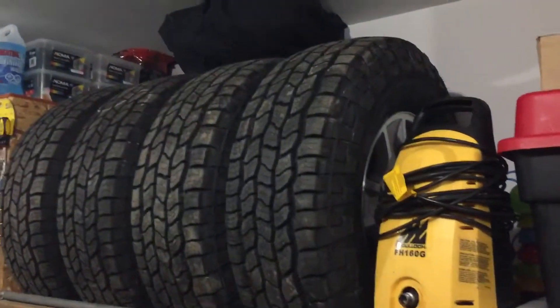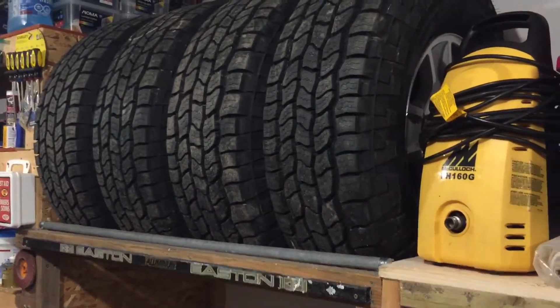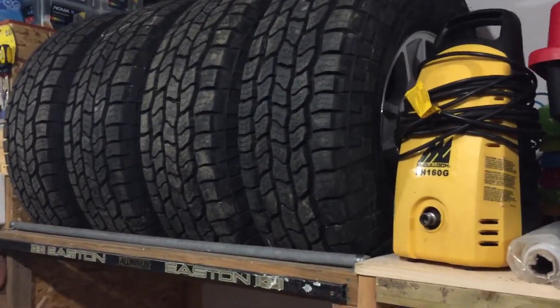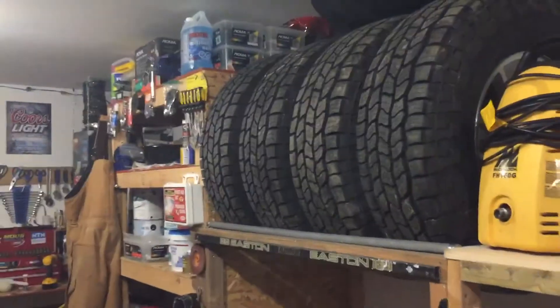I also got a 2018 Silverado Chev in the fall and just ordered some 285/75R17 tires — 34s — and I'm putting a lift kit on: two-and-a-half inches in the front and two inches in the rear. Maybe I'll make a video on that as well.